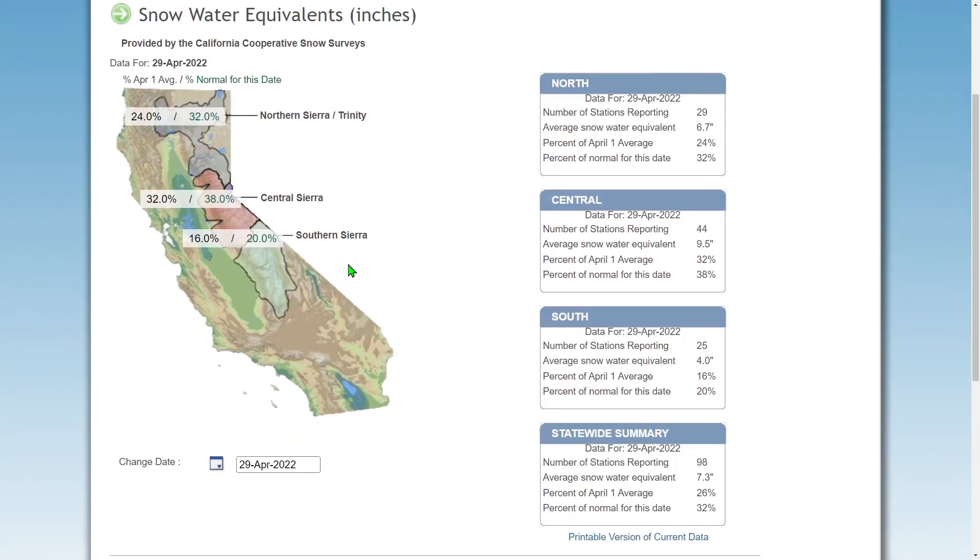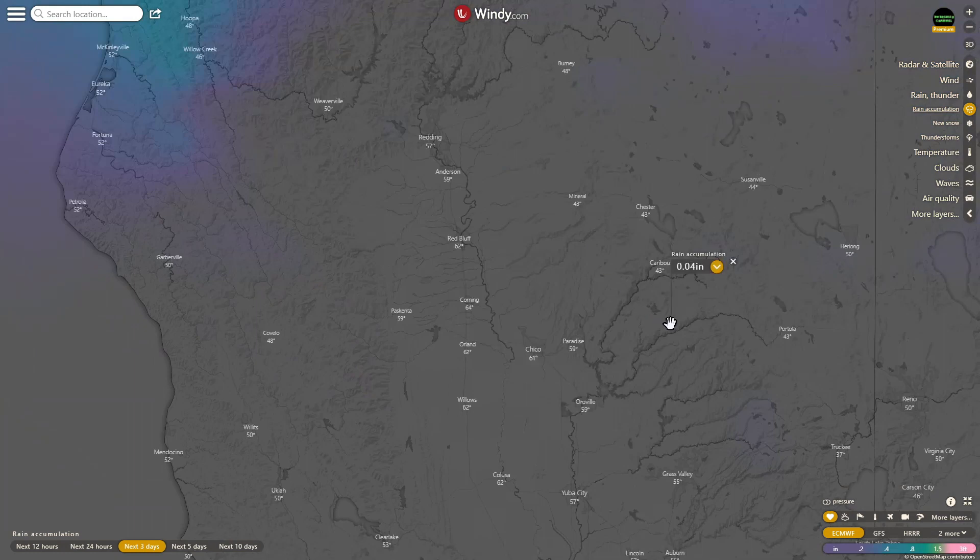Let's go back to Windy.com and check out the snow map as far as inches still left in the Sierra Mountain Range. Up by Lake Shasta, we come down to Lake Oroville.